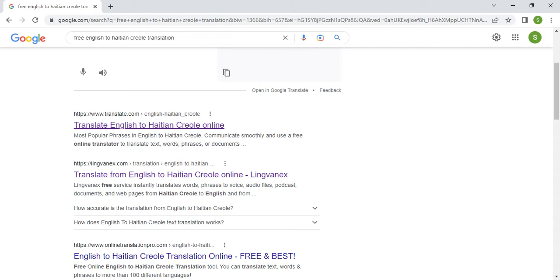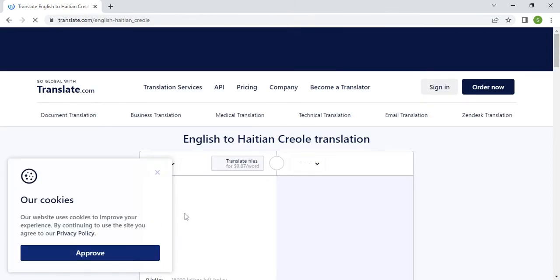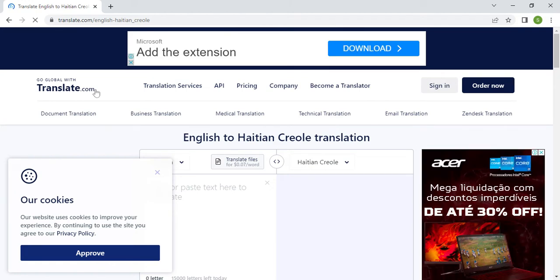Don't forget, I'm a Haitian person — born and raised in Haiti, went to college and worked in the US. I have a good command of the English language. Let's go to translate.com, the first result after the Google options. I'm on translate.com now.